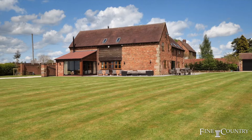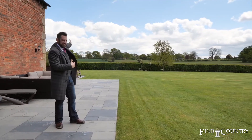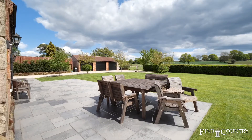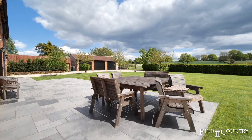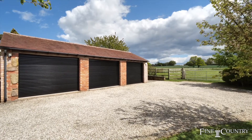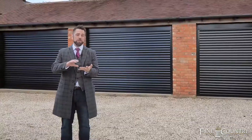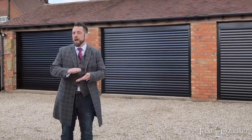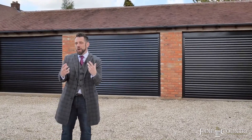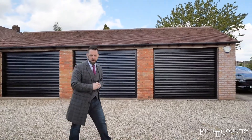One of the main benefits of where this property is positioned and how it's elevated is with the sun rising in the east just over there and setting in the west just over there. Situated behind me here is the triple garage block. One of the remarkable things here is a separate isolator that offers power, light, and water. It could potentially be turned into a studio or an annex, and it even has a skylight window there as well.